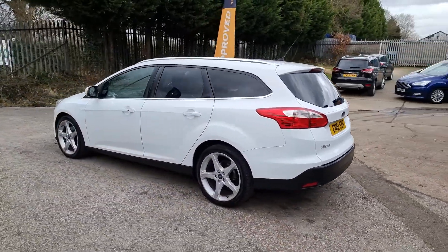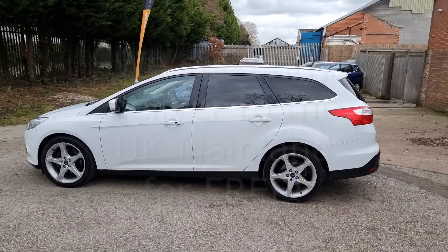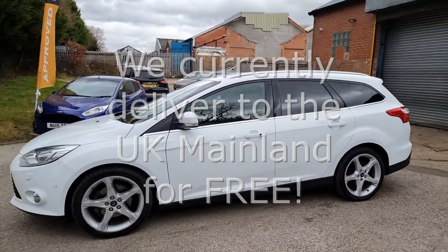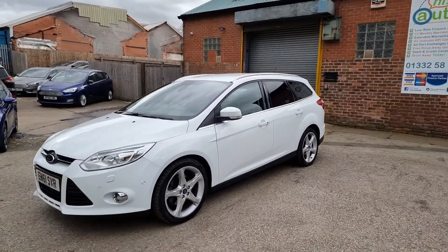We can deliver your car with a 14-day money-back guarantee. We also offer click and collect services with contactless handovers, so buying your next car is easy and safe.